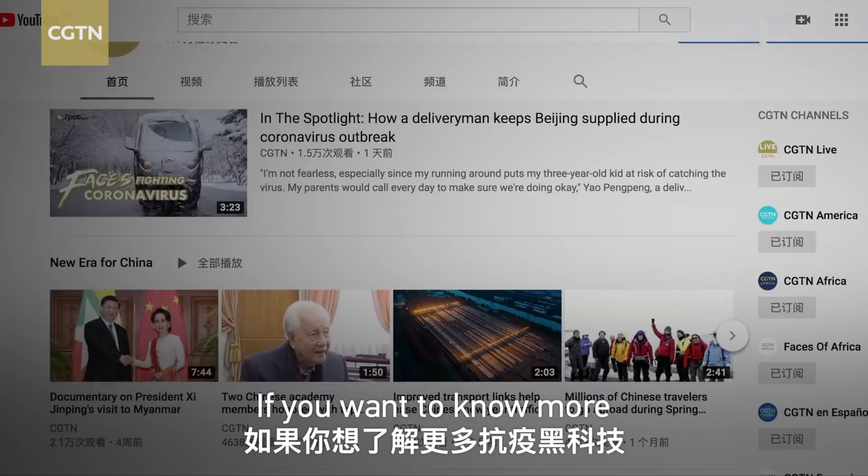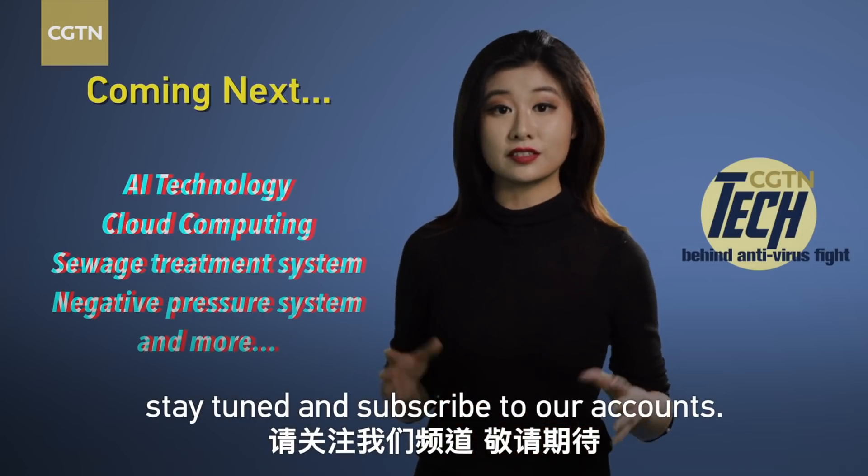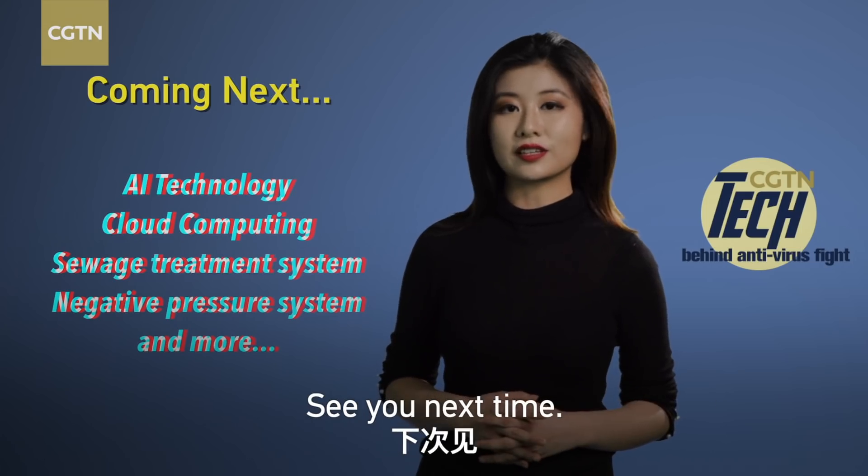If you want to know more about mind-blowing technology being used in the fight against the coronavirus, stay tuned and subscribe to our accounts. See you next time!